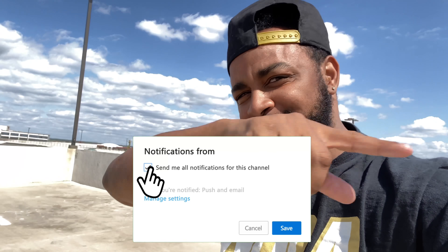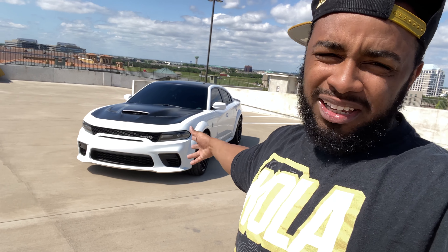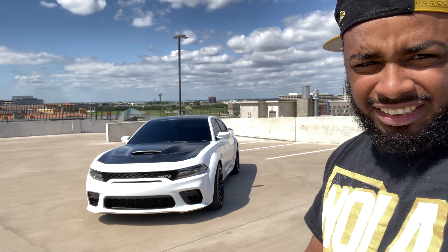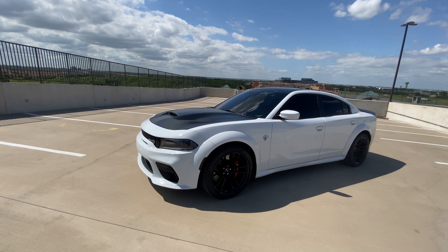I'm finna show y'all the new whip right here behind me. I still ain't came up with a name for it yet, but I want to give y'all a walkround tour of it. If you're new to the channel, go check out my last three videos on how my hellcat got stolen - see what it looked like before, so you can see the before and after and the difference between the 2017 hellcat and the 2020. So let's go ahead and get it started.